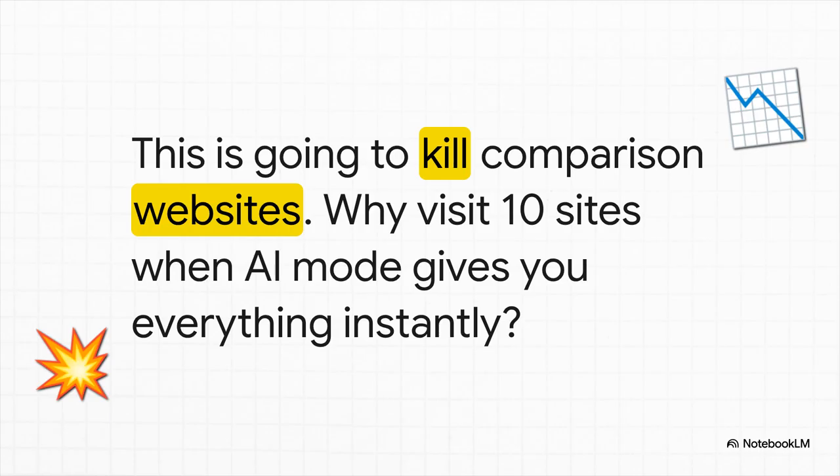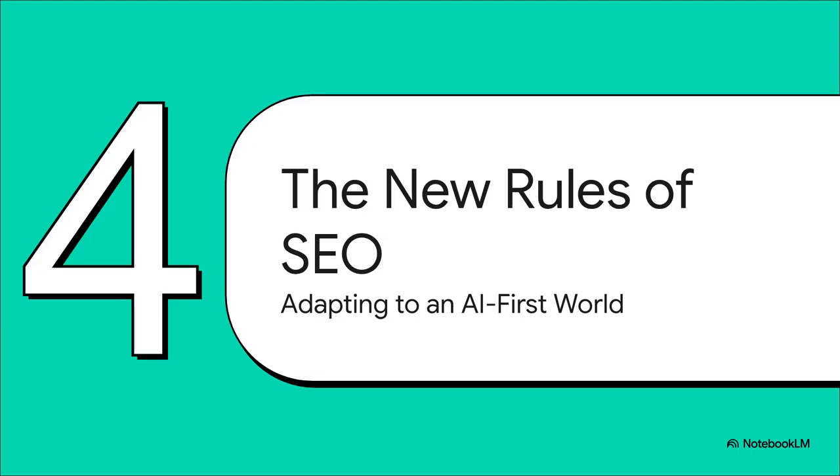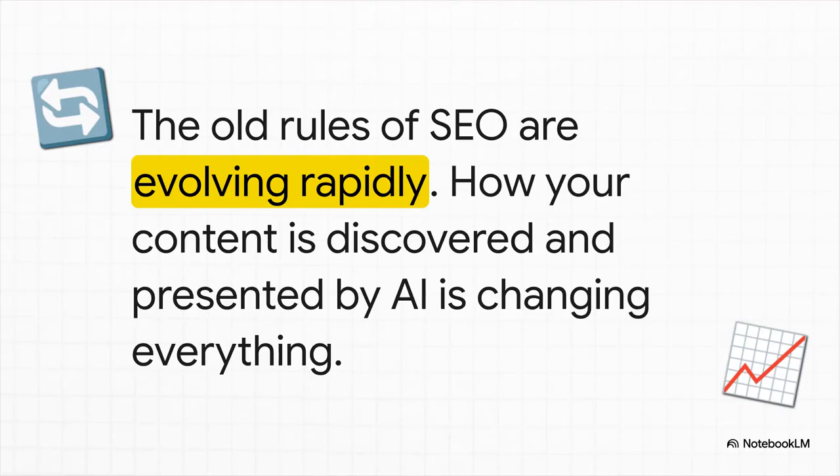Entire industries are about to be seriously challenged. Which brings us to the elephant in the room for anyone who runs a business or creates content online: SEO — search engine optimization. If people are getting their answers directly from the AI, how do you ever get seen? The old playbook is getting thrown out the window. Everything we thought we knew about how to get found on Google for the last 20 years is all changing, and it's changing fast.